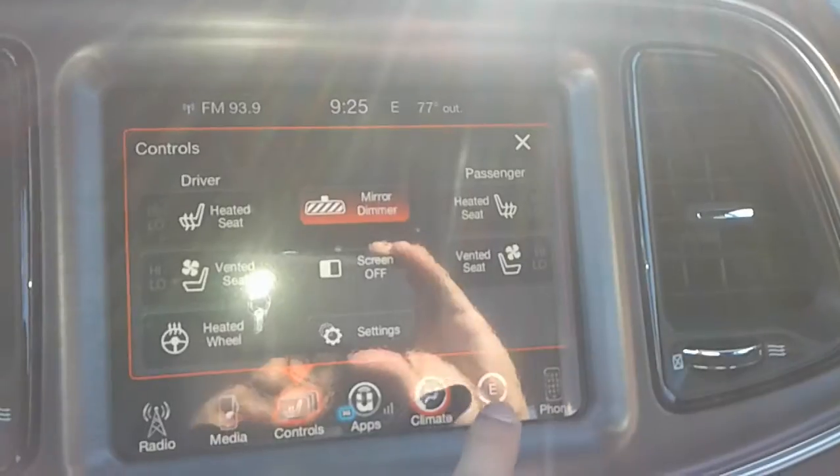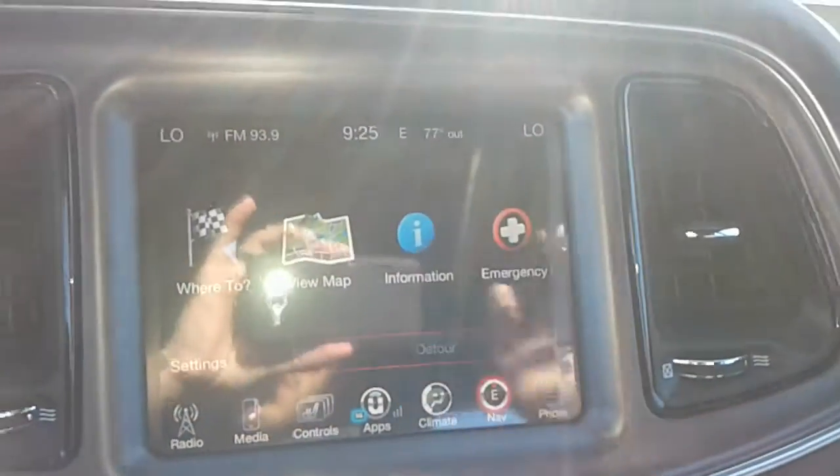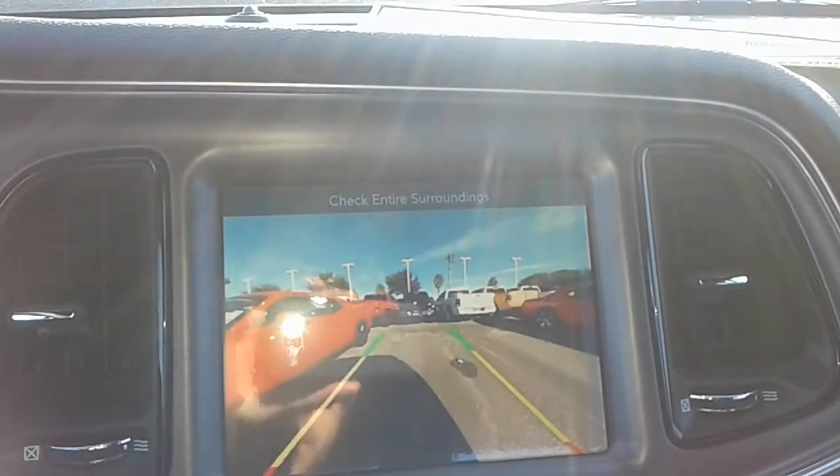You also have heated and ventilated seats along with a heated steering wheel, satellite navigation, a backup camera, and rear parking sensors as well.